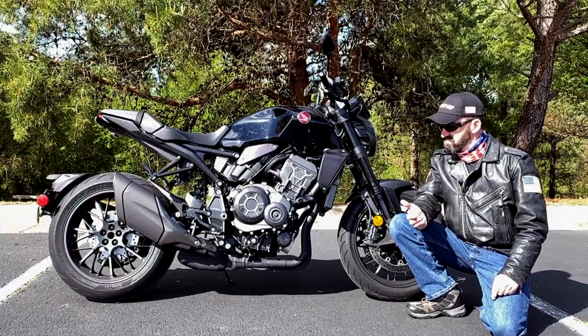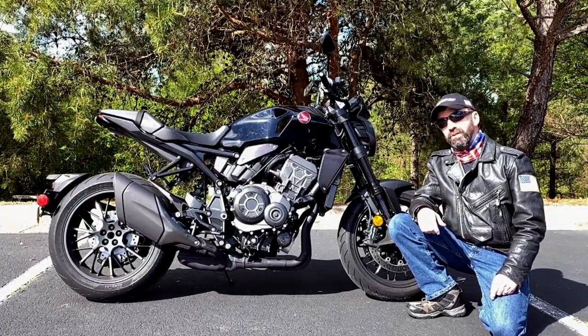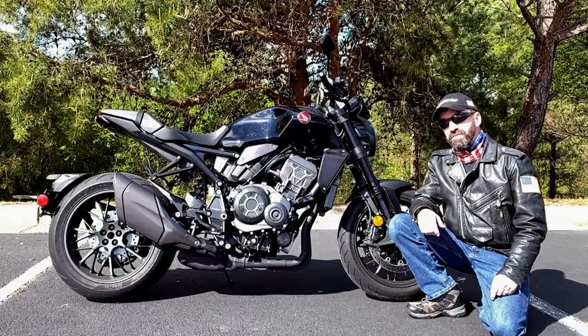On this episode of Road Dirt, we play around with a 2022 Honda CB1000R.